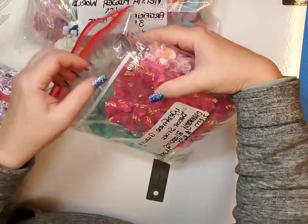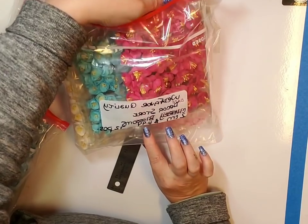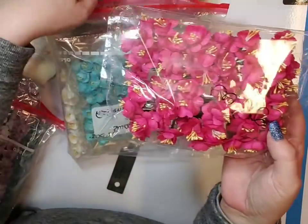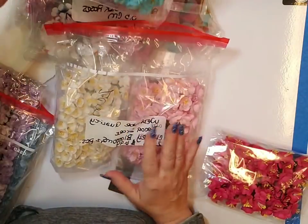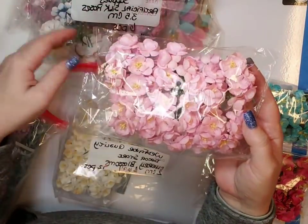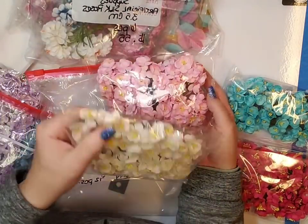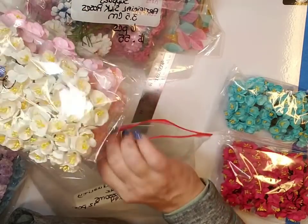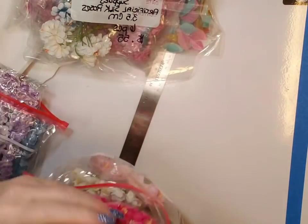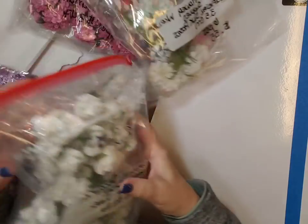I also got these cherry blossoms. These are two centimeters each — they do look a little larger than two centimeters to me. Seventy-two pieces for $6.94. There's your pink, your blue — a really pretty color blue — light pink, and then I ordered the white. $6.94 for 72 pieces, and they shipped beautifully. That's all from this company.